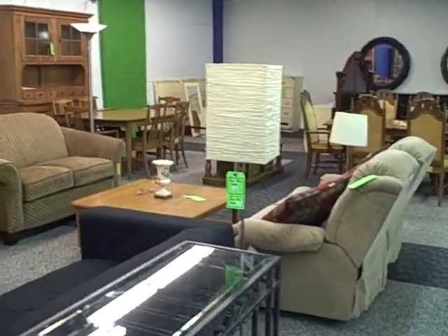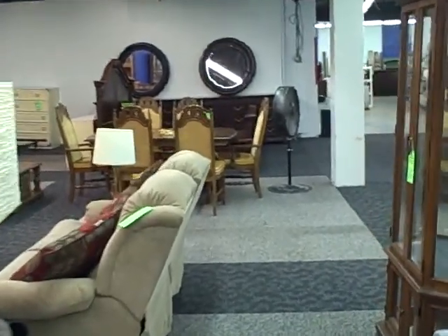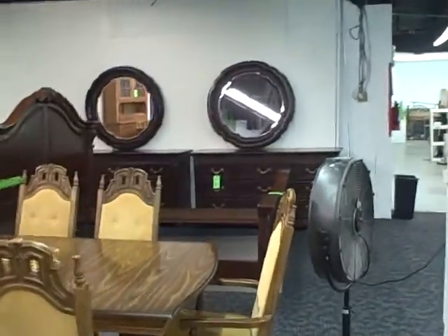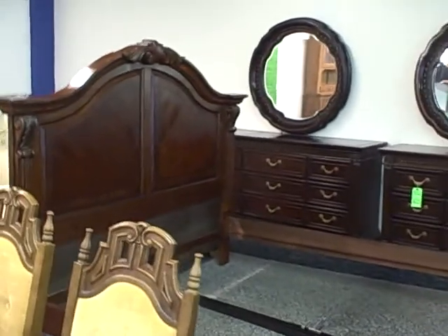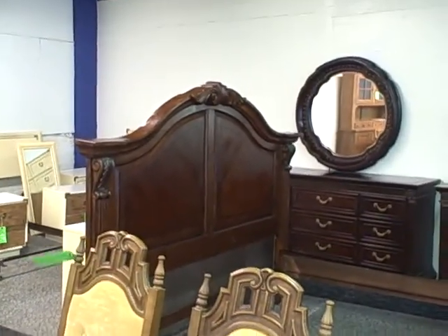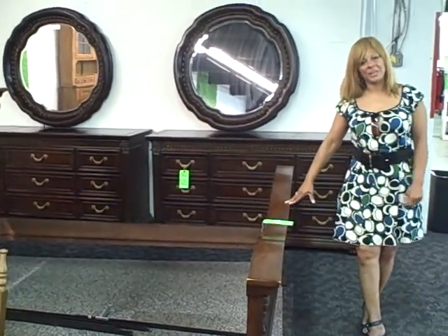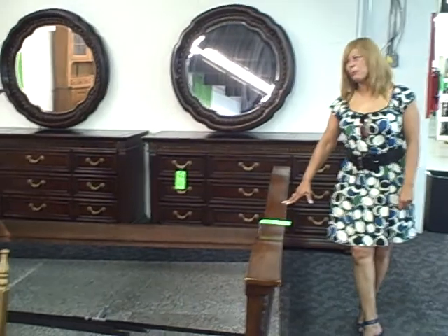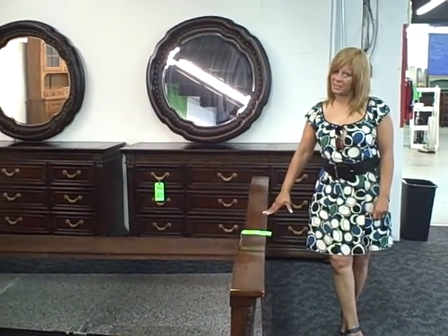Any favorite pieces we should highlight, Emily or Gail? Actually, we have a mahogany bed that is absolutely gorgeous. Let me see it. Wow, beautiful — the whole frame at the top. Beautiful. What's the cost on that, Gail? This bed is $359 complete. Wow. And what do you think it would retail regularly for? This bed would probably normally retail about $2,000. Wow, so this is humongous savings. That's fantastic.